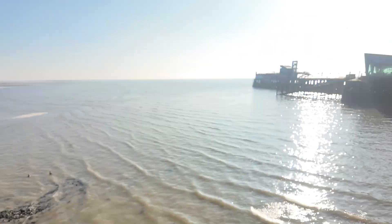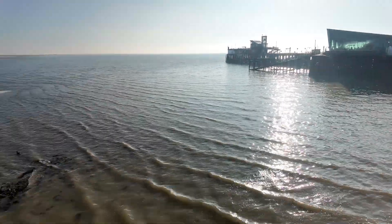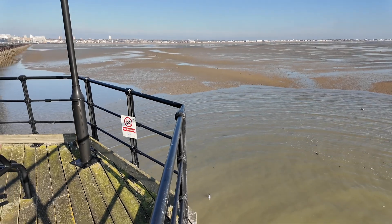I studied estuaries for my PhD and deeply love them. I find them fascinating and I find them beautiful. Normally they're quite difficult to appreciate, but I'm here at Southend where there's a two kilometre pier, and that means you can see them from above, which makes them really interesting.